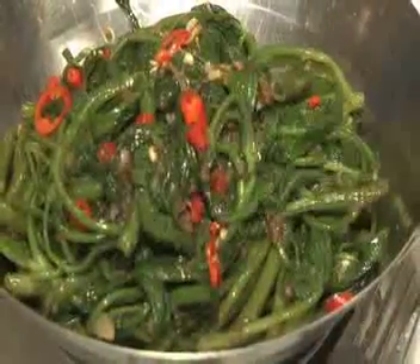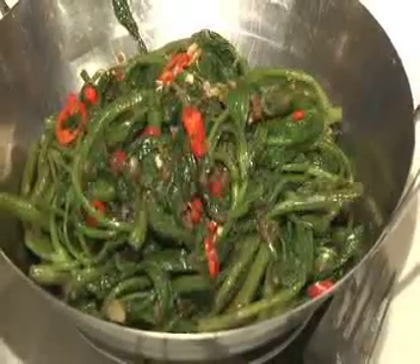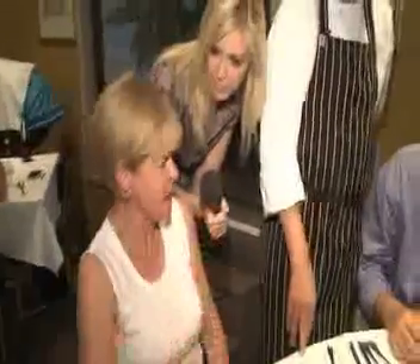This is the kangkung, which is a subtropical vegetable which is only available during the summer period locally here. And that's what you're eating, isn't it? It is — it's lovely. I've never had it before. It's got that kind of salty sea taste. It's lovely.